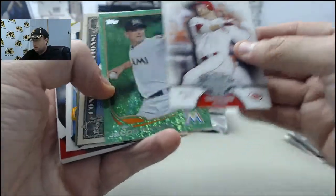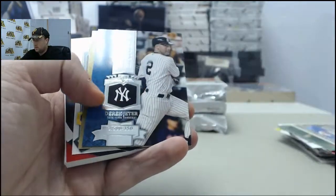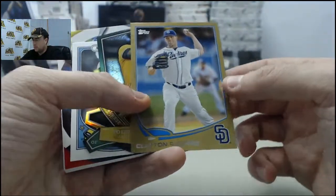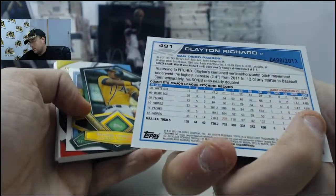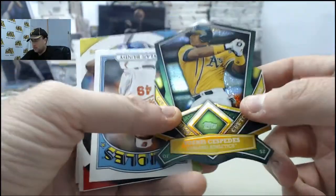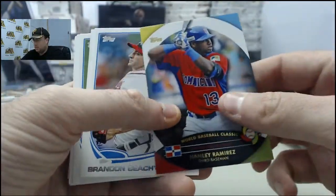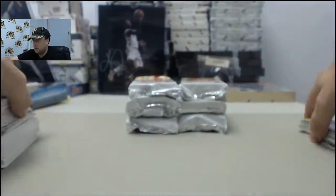Todd Frazier making the mark. Jacob Turner Green, got the chase card. Chasing History Derek Jeter. Clayton Richards Gold, 490 of 2013. Yoenis Cespedes cut to the chase die cut. Dylan Bundy Mini, Hanley Ramirez World Baseball Classic.